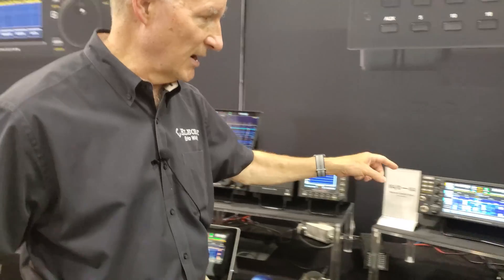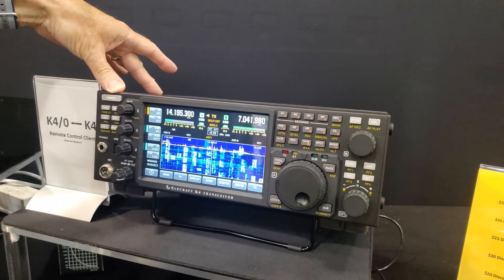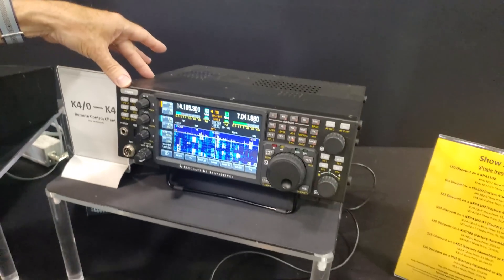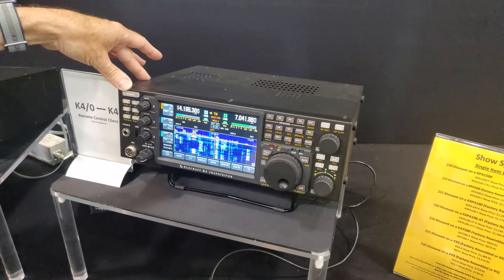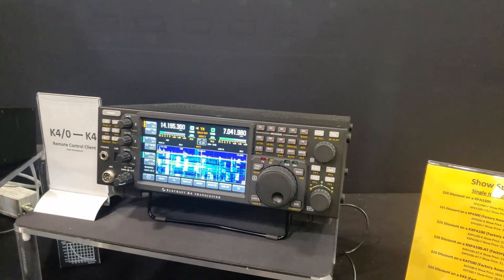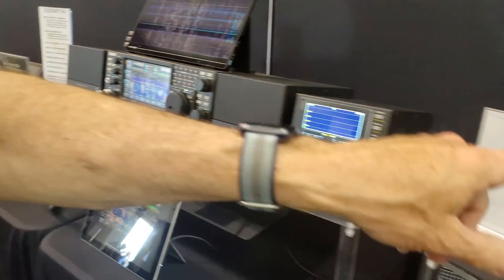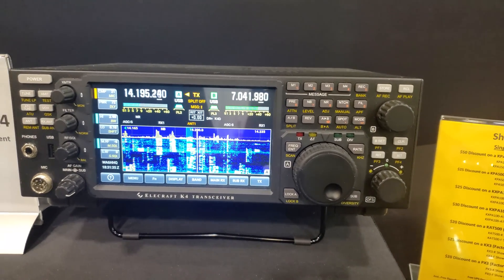Just to show you what I've got going here — this is an engineering unit and it's in a larger case than the final one. This is basically a K4 mini. It's going to be a front panel with basically a single board computer in it, and will be maybe three to four inches deep in the final packaging — like the K3 mini. Basically it's a remote control head. The difference is the K3 mini had to go through an external box like the Remote Rig boxes or a computer to talk to it. This one, you can come directly out the ethernet out the back and connect to the host K4. So basically it's tied together to the K4 to my left. If I change the VFO on the host K4, you can see how fast it's updating on the remote control head, and vice versa.